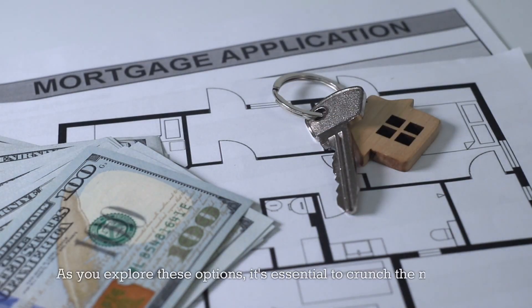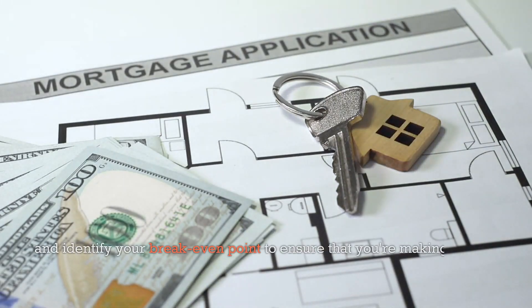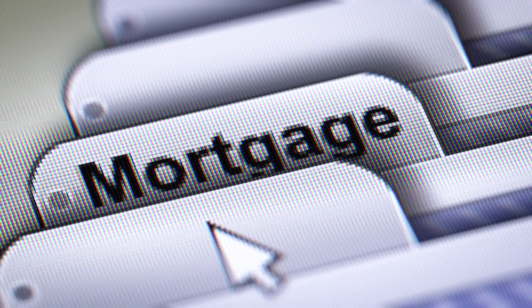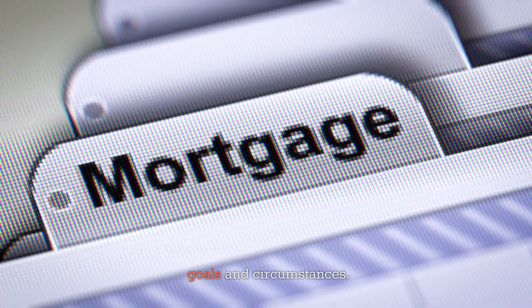As you explore these options, it's essential to crunch the numbers and identify your break-even point to ensure that you're making a sound financial decision. Remember, every situation is unique, so take the time to evaluate which strategy aligns best with your financial goals and circumstances.